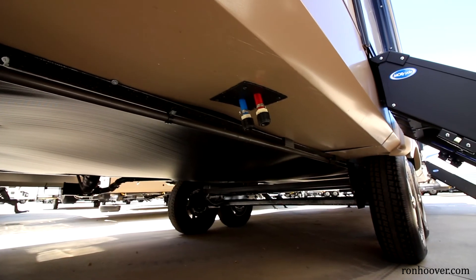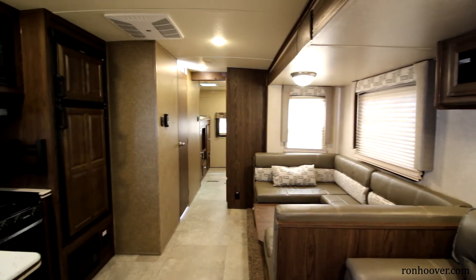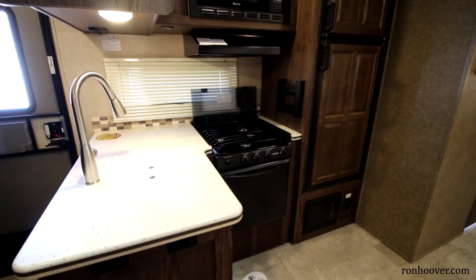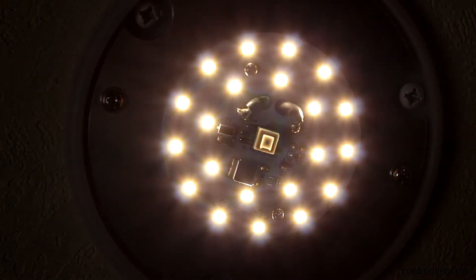The Flagstaff comes with an enclosed underbelly and heated tanks to help extend your camping season. Flagstaff comes with LED lighting making it easier to manage your power usage and helping you keep the RV cool, versus normal RV lights that pull a lot of heat while pulling a lot of power as well. Flagstaff also comes with plywood floors versus press board or chipboard.